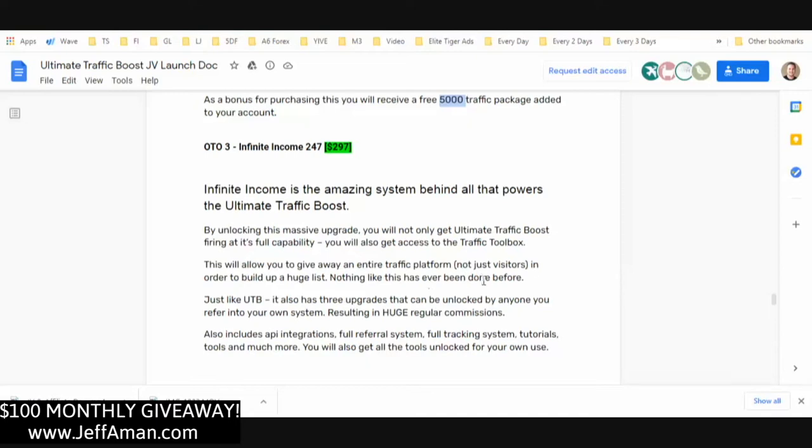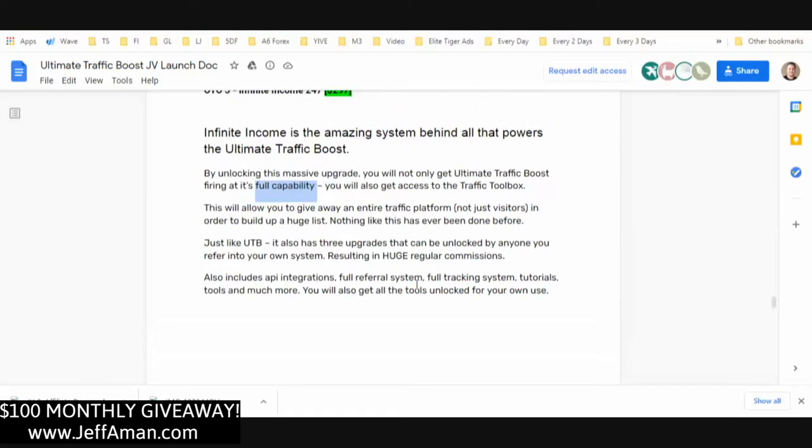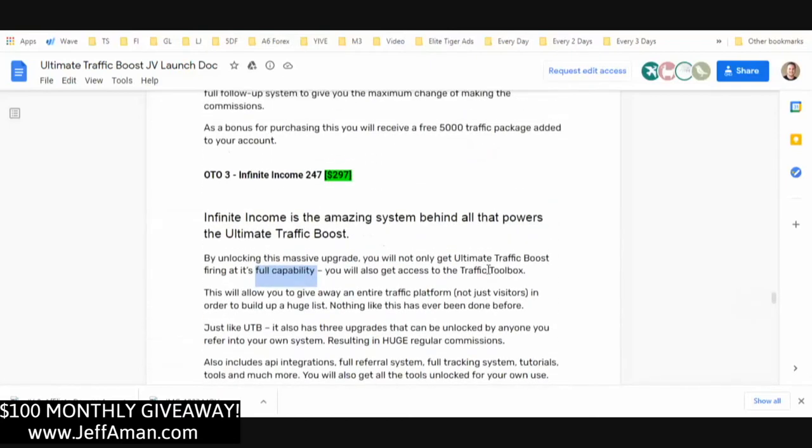OTO number three is Infinite Income 24/7 — the system behind what powers Ultimate Traffic Boost. By unlocking this upgrade you get Ultimate Traffic Boost at its full capability plus access to the Traffic Toolbox, which lets you give away an entire traffic platform, not just visitors, to build a huge list. Just like Ultimate Traffic Boost, it also has three upgrades that can be unlocked by anyone you refer, resulting in huge regular commissions. It includes API integrations, full referral system, full tracking, tutorials, tools, and more — and you can put your own name on it.